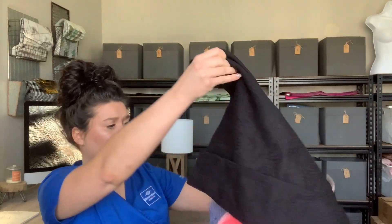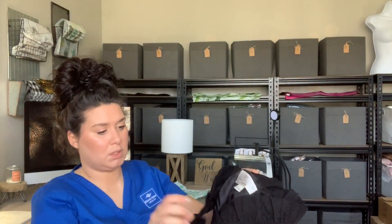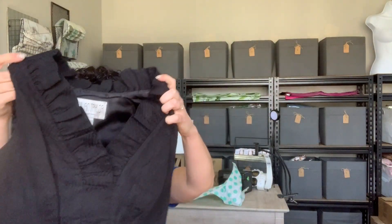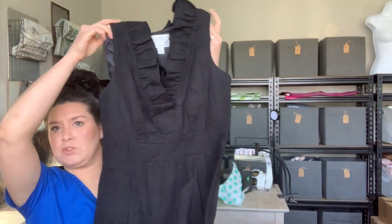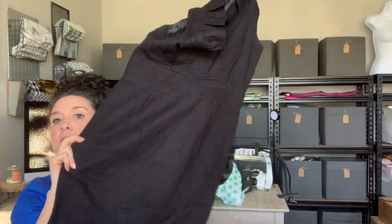We're already almost done — it doesn't seem like it's 25 pieces to me. This is a Julian Taylor New York — another black dress, a sheath dress with ruffle detail all around the neck.